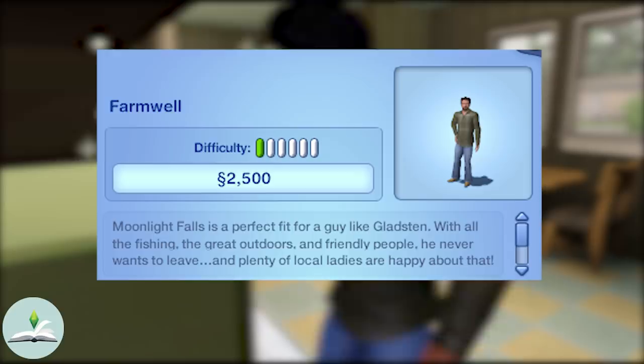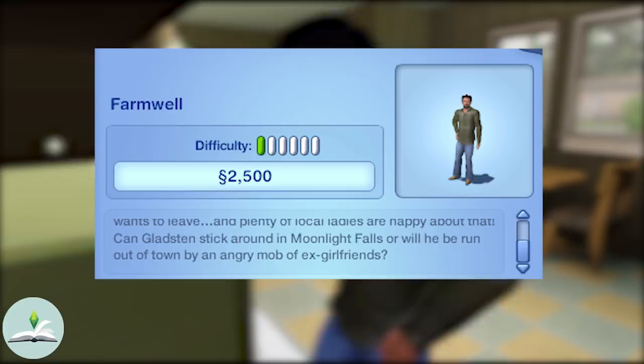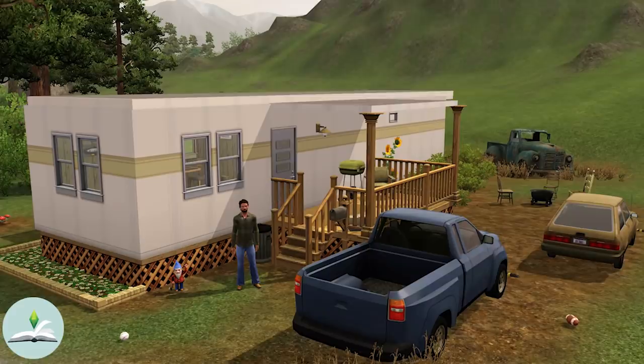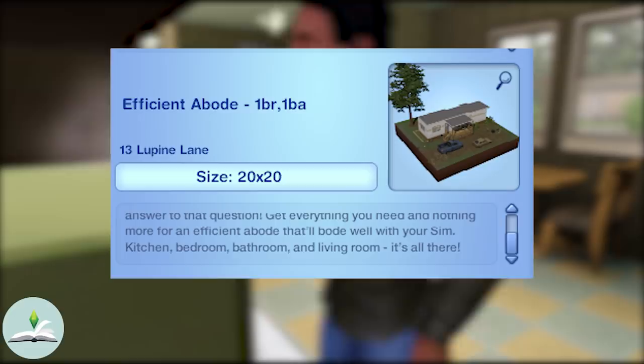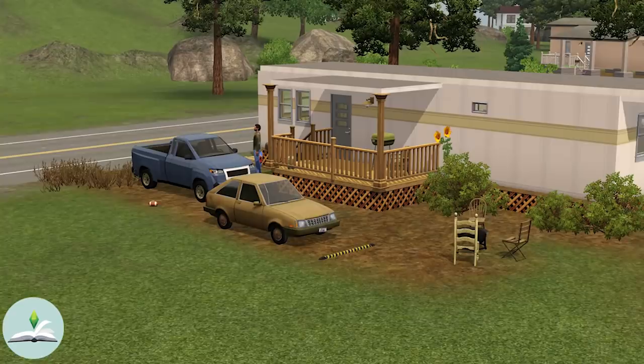Let's have a look at this guy. Moonlight Falls is a perfect fit for a guy like Gladstone — with all the fishing, the great outdoors and friendly people he never wants to leave, and plenty of local ladies are happy about that. Can Gladstone stick around in Moonlight Falls or will he be run out of town by an angry mob of ex-girlfriends? Gladstone lives at 13 Lupine Lane in a one bedroom, one bathroom home called Efficient Abode. Its description reads: 'Why have extra rooms that take up space and cost an arm and a leg? Sims who buy this manufactured beauty know the answer to that question — get everything you need and nothing more for an efficient abode that'll bode well with your Sim. Kitchen, bedroom, bathroom and living room — it's all there.' Gladstone is also neighbours with werewolf Pappy Wolf.